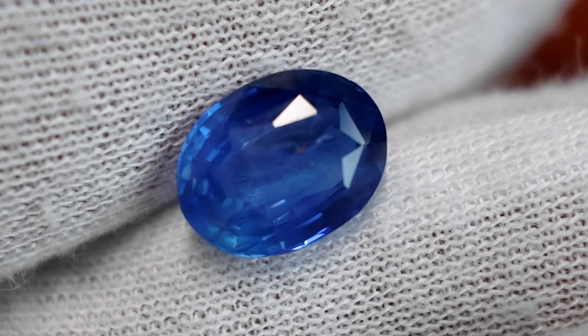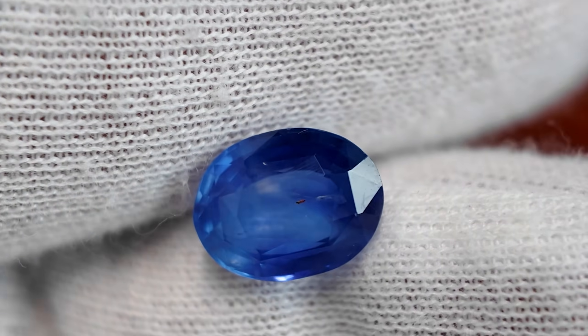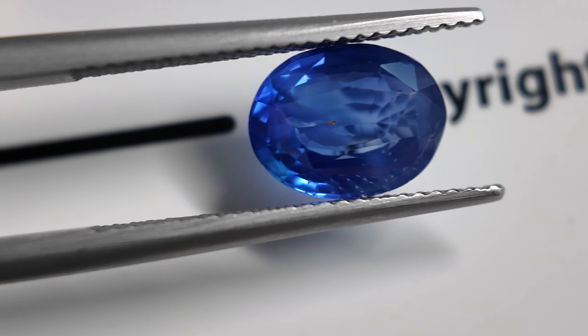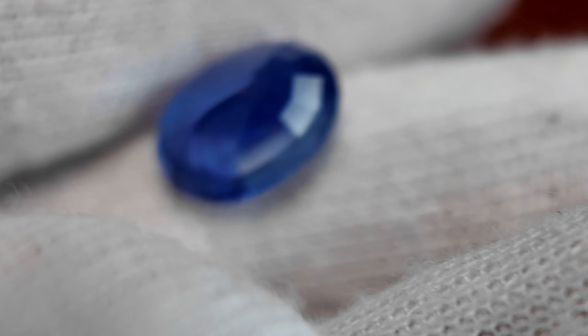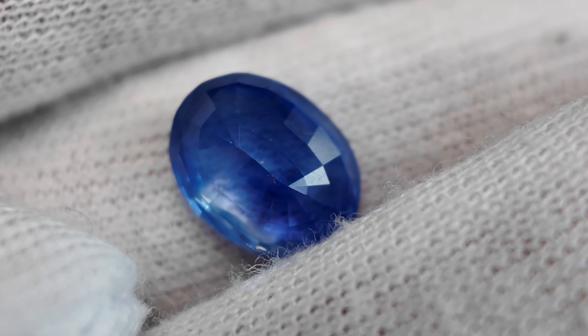For stone number three, it's getting worse. The brilliance sparkle is only around 20%. You can see there's a window in this one — that's the main problem. The symmetry is bad as well; you can see it's very flat. And for the finish, you can feel the flatness of the stone; there's a chip on the side of the table. That's another factor affecting the finish grade. So the final grades will also be poor and fair.